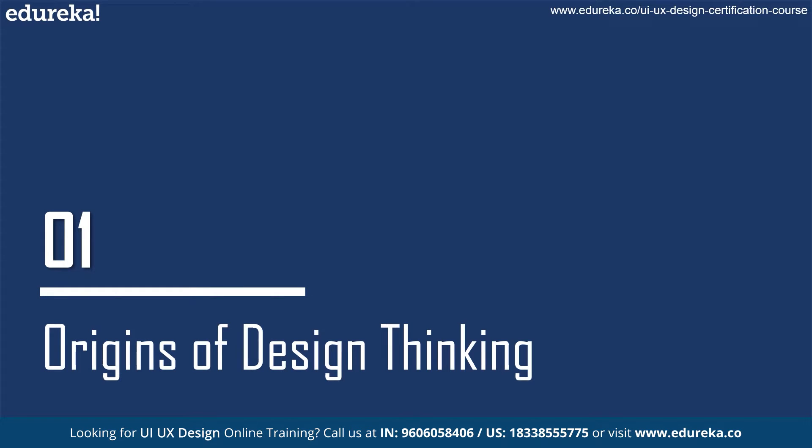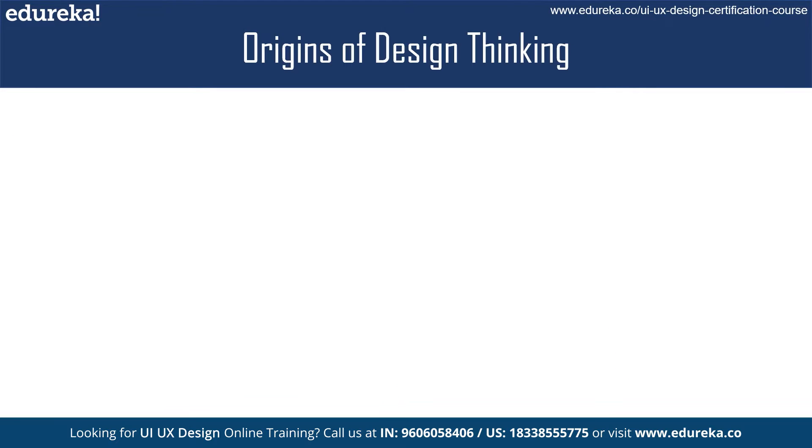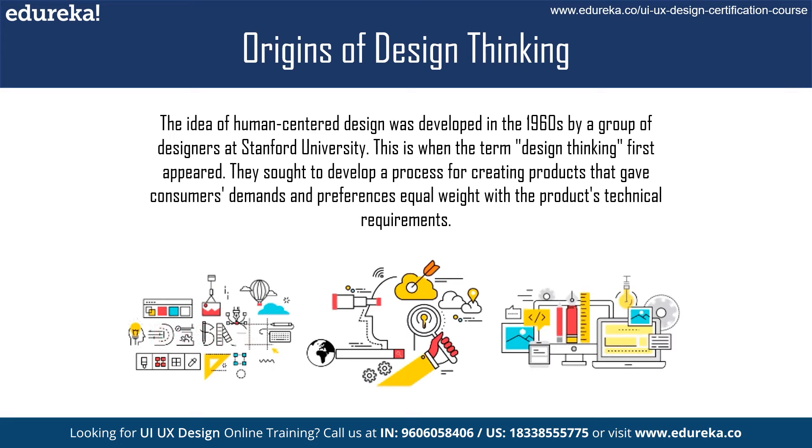The concept of design thinking can be traced back to the 1960s, when a group of designers at Stanford University came up with the idea of human-centered design. They were trying to create a way of designing products that focused on the needs and desires of the user, rather than just the technical specifications of the product.